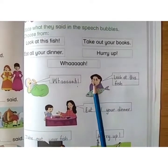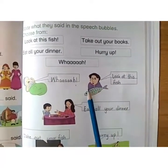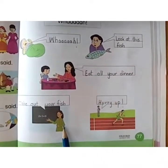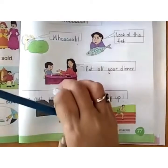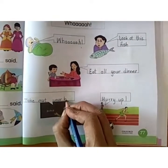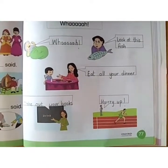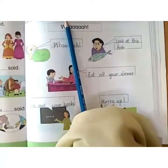Now see this picture. Here is another picture, and mummy — what is mummy saying? Eat all your dinner. Here is a teacher. Here I have written 'fish' but I have to write 'book'. Take out your books — teacher is saying take out your books. This man is running and saying hurry up. In this way, you have to fill these boxes with the help of the speech bubbles given above.